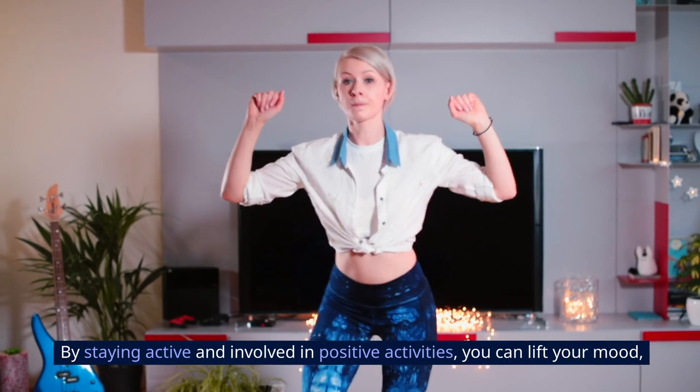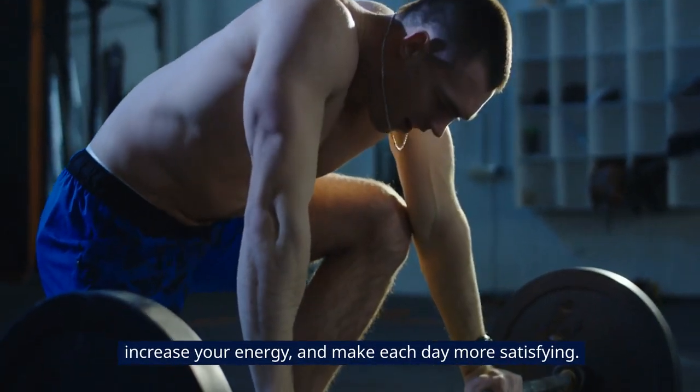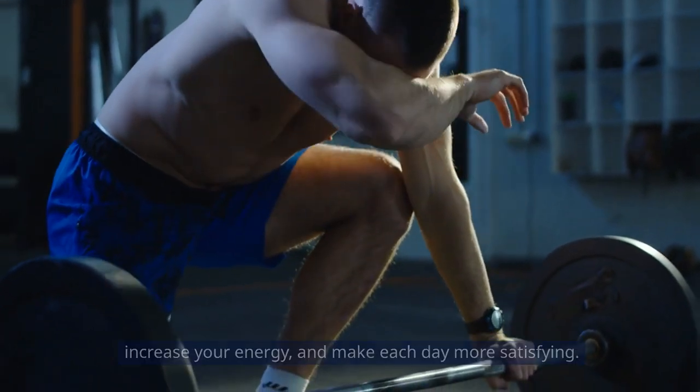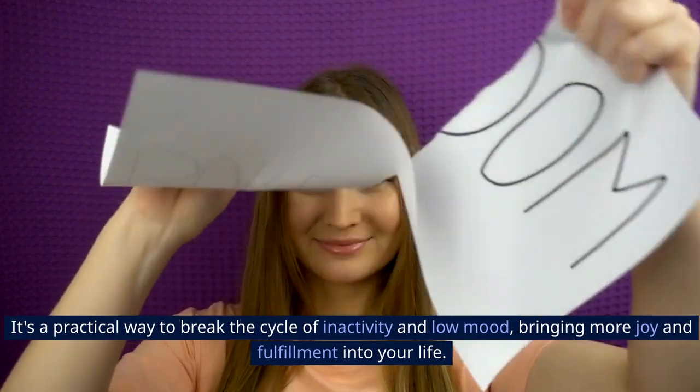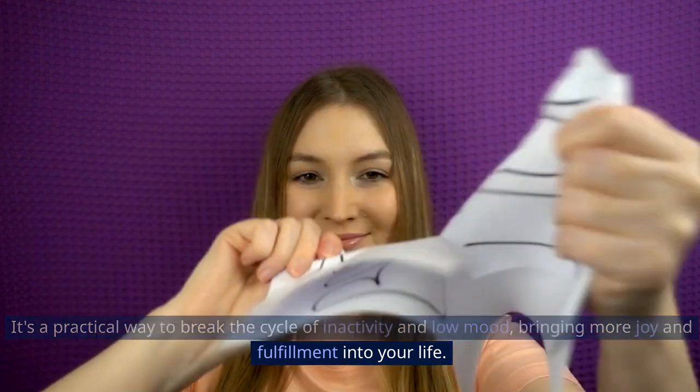By staying active and involved in positive activities, you can lift your mood, increase your energy, and make each day more satisfying. It's a practical way to break the cycle of inactivity and low mood, bringing more joy and fulfillment into your life.